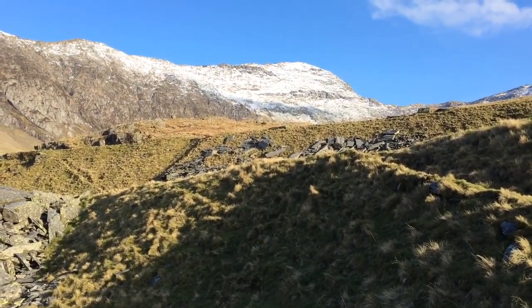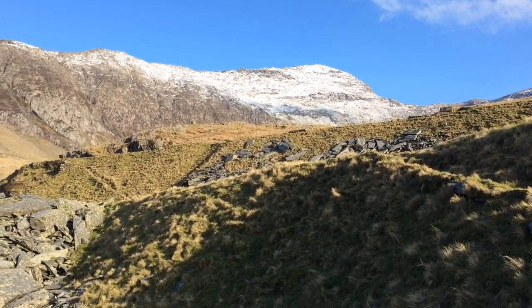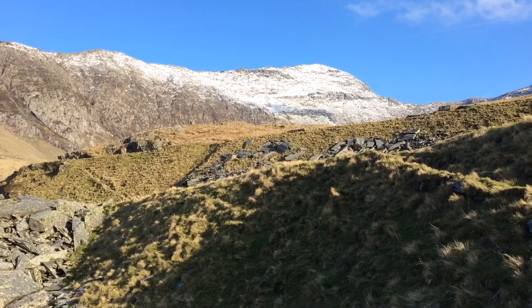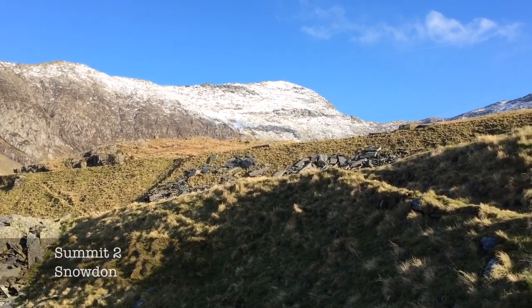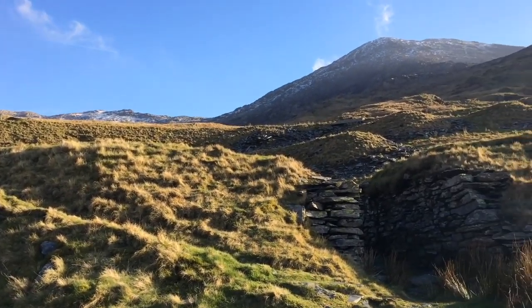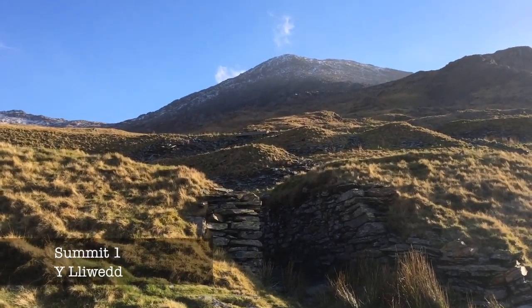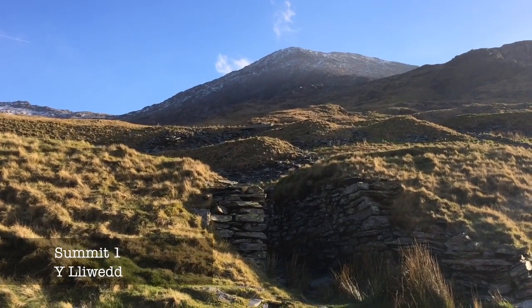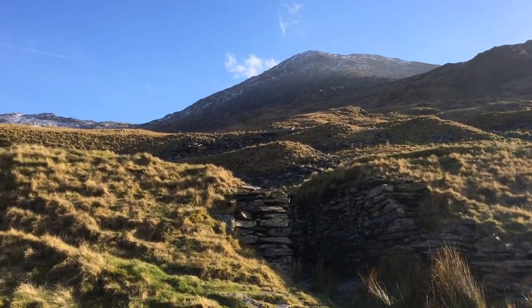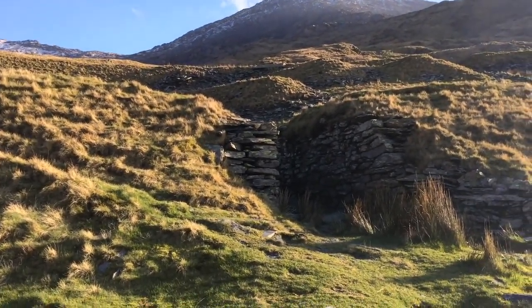I passed Gladstone Rock about 15 minutes ago and the path has gone much steeper. I've just come around a rocky outcrop and I think that is the beast itself — Snowdon. And if I've got it right, over to the right there is Hlueth. Still some way to go and a very steep path ahead of me.